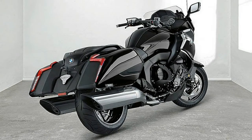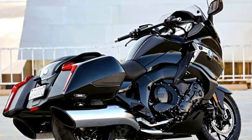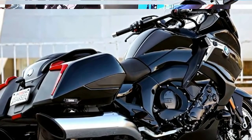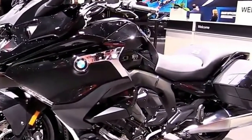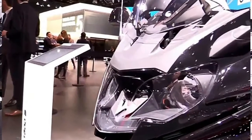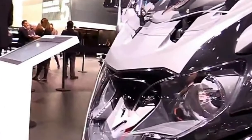One might think that BMW choosing to launch a new bagger is foolish, because the cruiser continues to dominate the American market. But going right to the heart of bagger touring, full-dresser motorcycle country, just might be a brilliant endeavor.